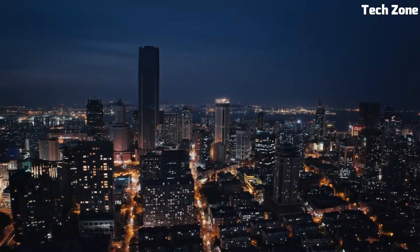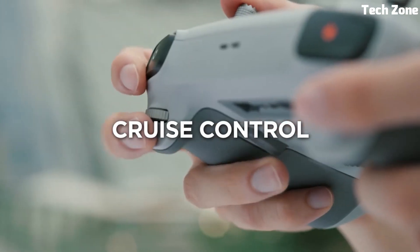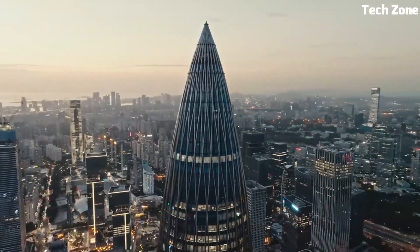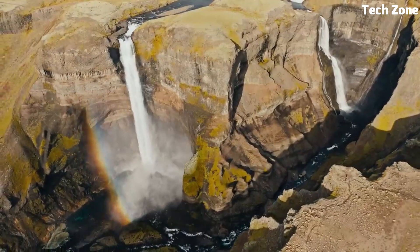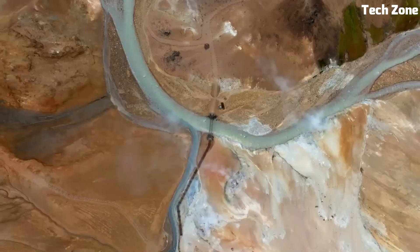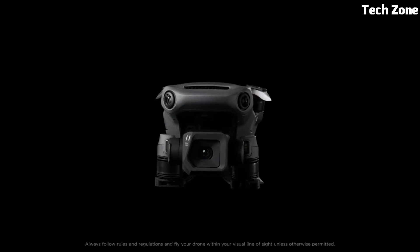The drone's extended flight time of up to 35 minutes and enhanced obstacle-avoidance system ensures safe and uninterrupted flights. The foldable design enhances portability, making it a perfect companion for both professional filmmakers and drone enthusiasts. Elevate your aerial photography and videography with the DJI Mavic 3 Classic, an epitome of innovation and excellence.